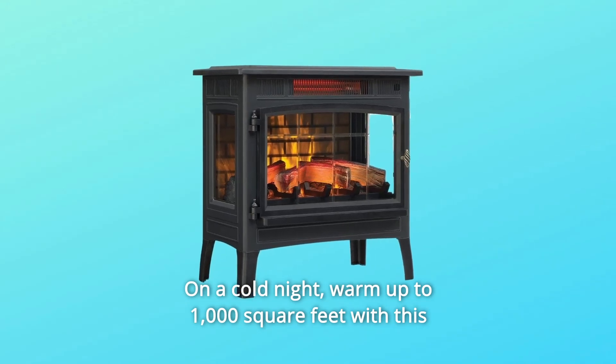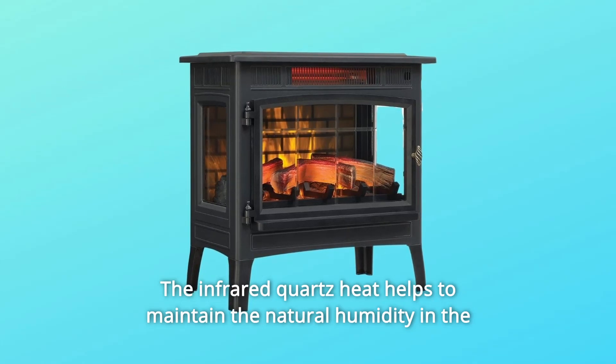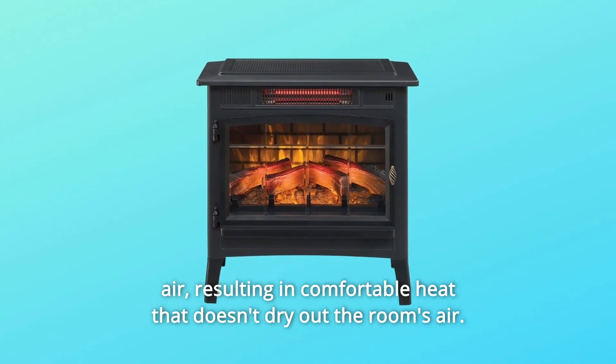On a cold night, warm up to 1,000 square feet with this infrared quartz electric stove. The infrared quartz heat helps to maintain the natural humidity in the air, resulting in comfortable heat that doesn't dry out the room's air.